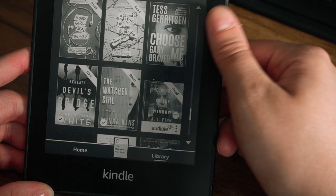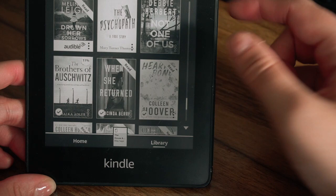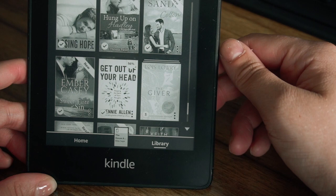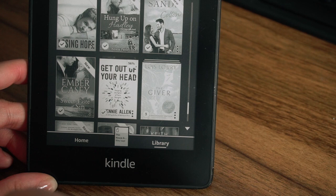I also own The Woman in the Window audiobook by AJ Finn, and Drown Her Sorrows by Melinda Lee. Some others I own: The Psychopath, which is a true story by Mary Turner Thompson. Not One of Us by Debbie Herbert. The Brothers of Auschwitz by Malka Adler. I purchased Losing Hope by Colleen Hoover. Hung Up on Hadley by Teresa Paolo. Colton by Olivia Sands — free one. The Sweet Taste of Sin by Amber Casey — free one.